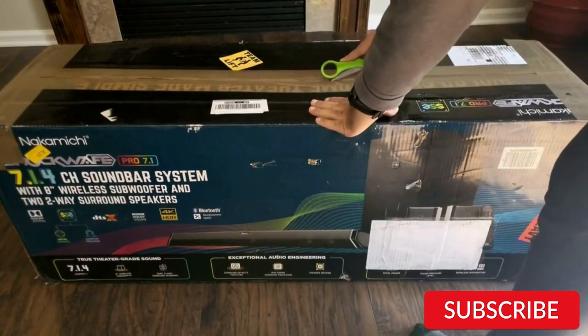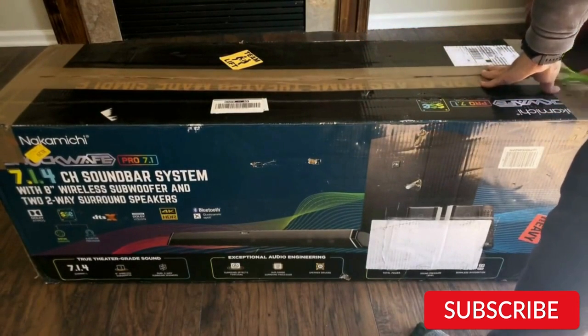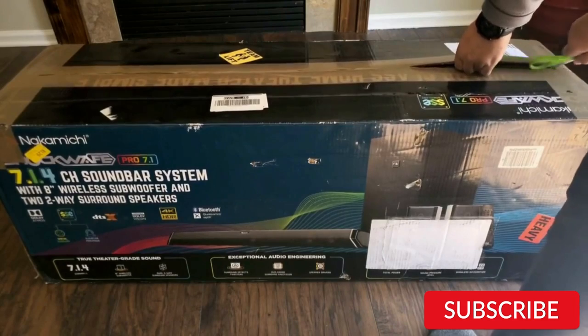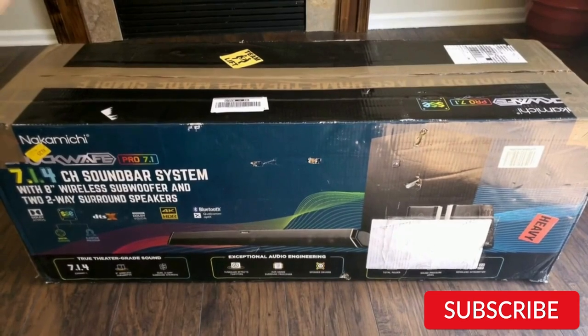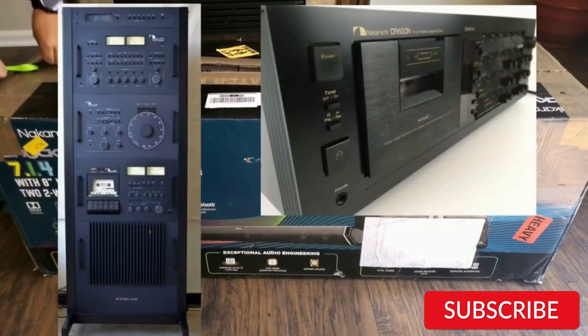The true 360-degree 7.1.4 channel surround sound, along with SSE technology, enhances directionality and spaciousness, making you feel like you are right in the middle of the action. The two rear speakers are a game changer and produce spacious and dynamic surround sound. The front surround effects tweeters deliver a 35% wider soundstage, adding to the overall experience. The newly designed 8-inch down-firing wireless subwoofer delivers tight, room-shaking low frequencies that enhance the impact of your home theater.